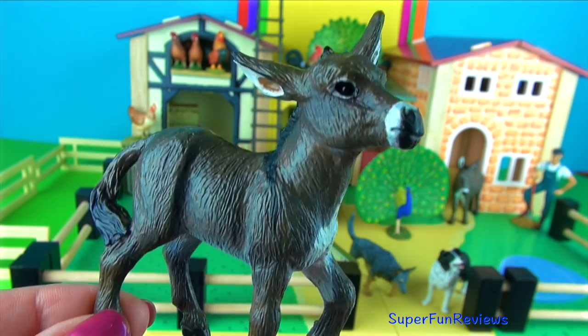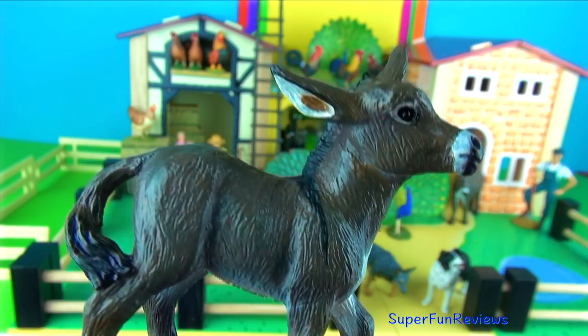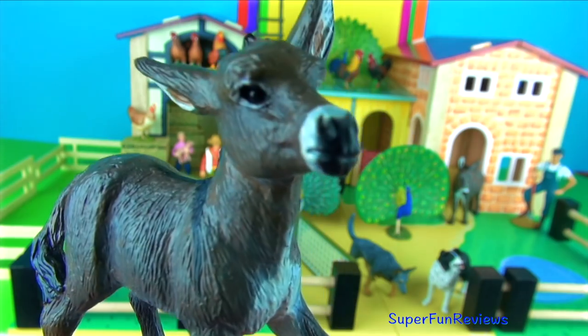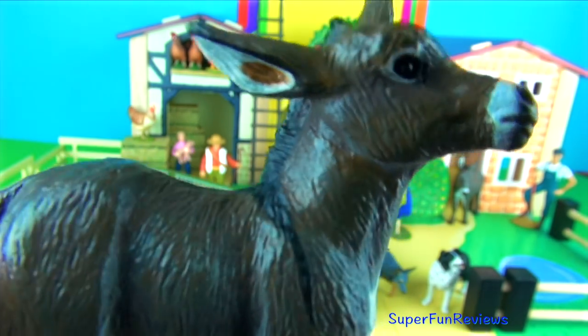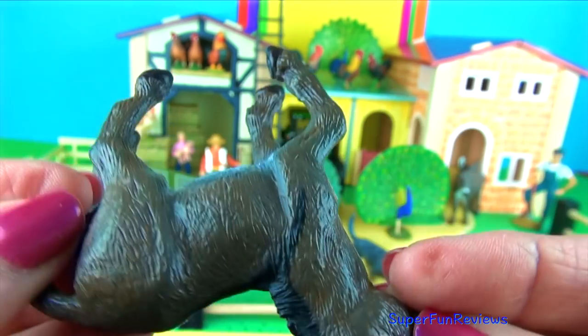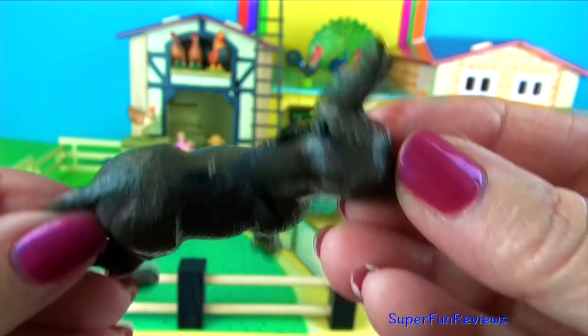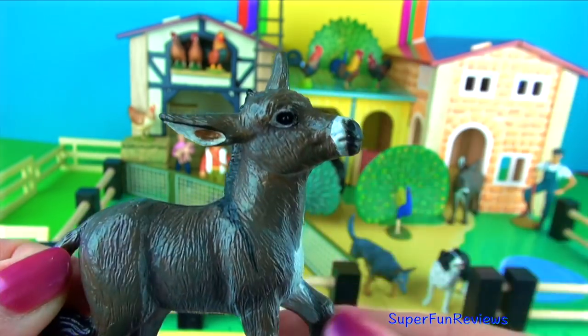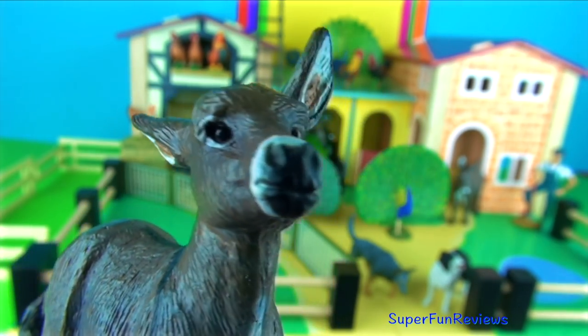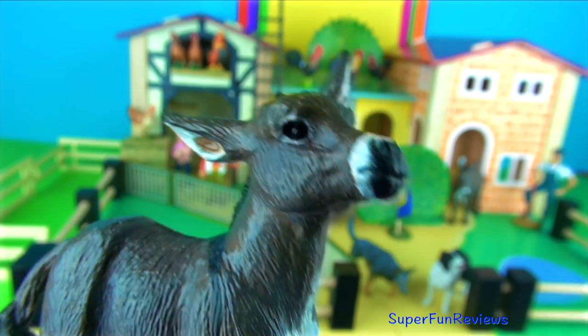The donkey foal. It can stand and nurse from its mother just 30 minutes after birth. Females tend to give birth to a new foal every year. Donkeys, which are sometimes known as asses, are related to horses, ponies and zebras but have much larger ears. Notice the white around the eyes.